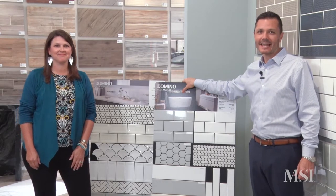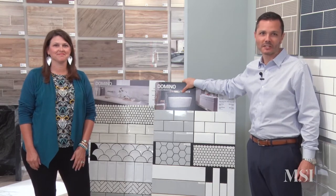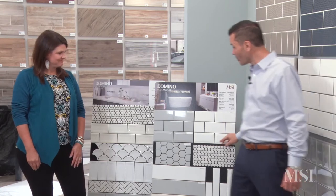Let's pause for a minute and take a look at the first collection, which begins with Domino. First up we have our Domino line, easily classified as the workhorse of our subway lineup. It's offered in a 3x6 flat bevel as well as inverted bevel. These products can be trimmed out with a 6-inch coordinating bull nose as well as a standard half-inch by 12-inch pencil.